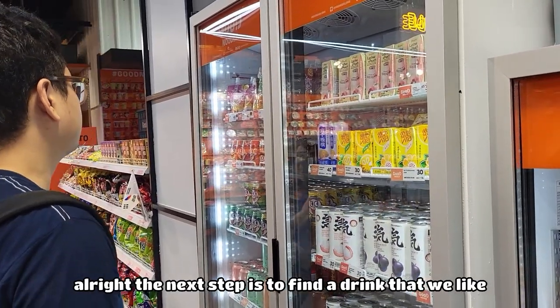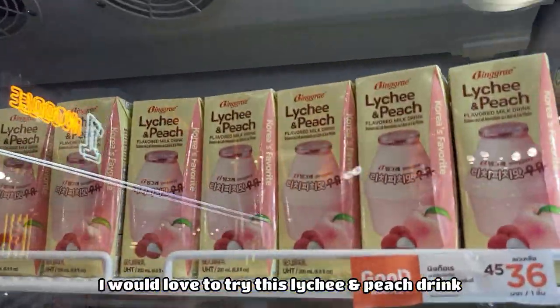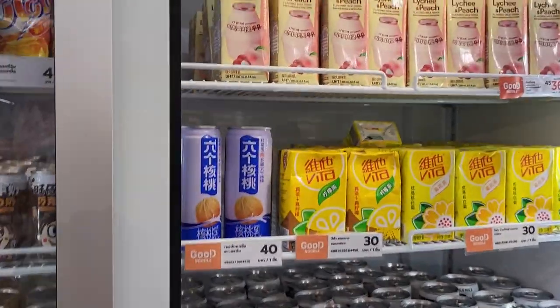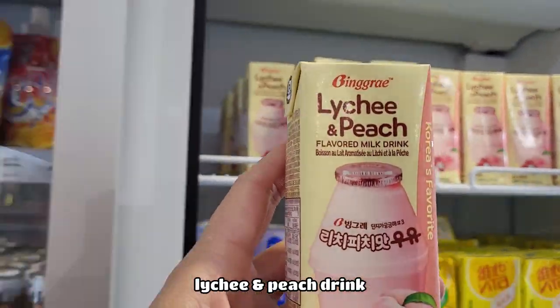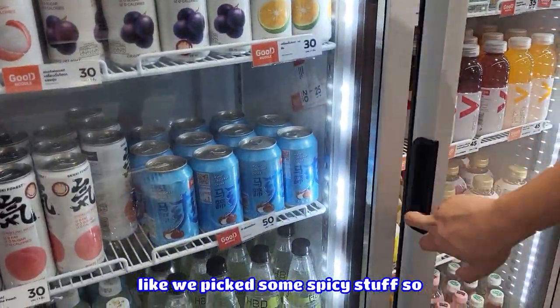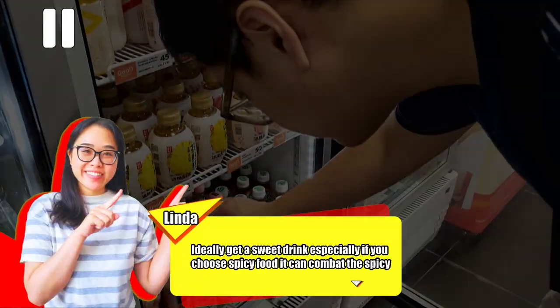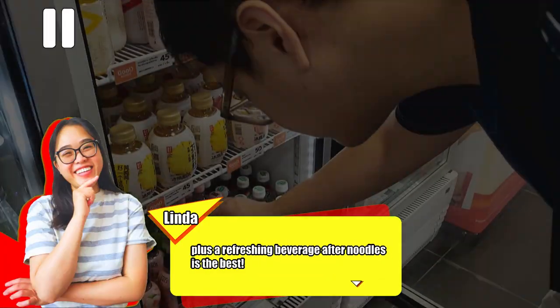The next step is to find a drink. I found what I'd like — I'd love to try this lychee and peach drink, so I'm going to grab that. It's going to be important because we picked some spicy stuff, so it can cut through the spice. Ideally get a sweet drink, especially if you choose spicy food — a refreshing beverage after noodles is the best.